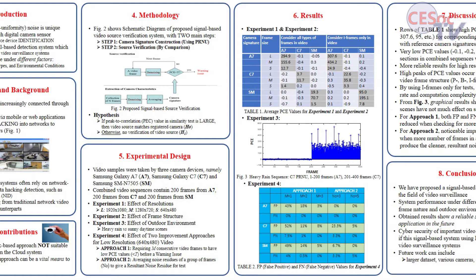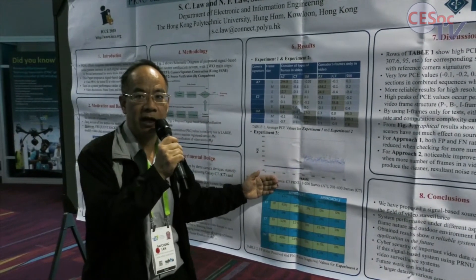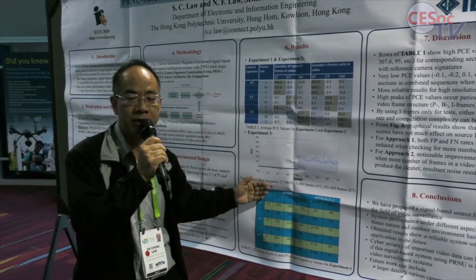You can see from the graphical results the high values of PCE indicate that the video frames are matched with the camera. And if not, the PCE values approach zero.